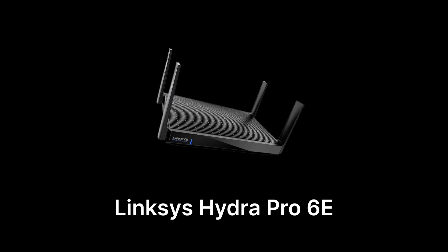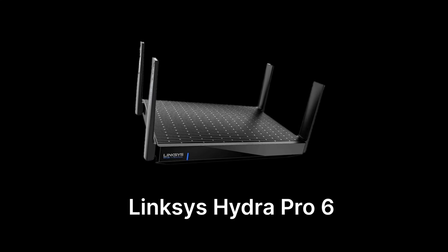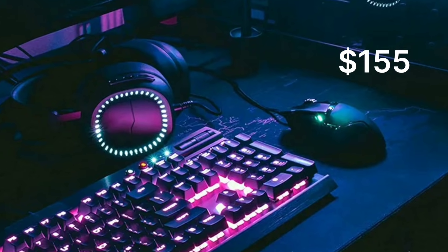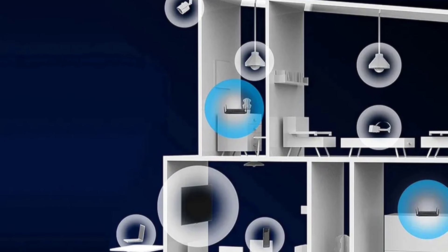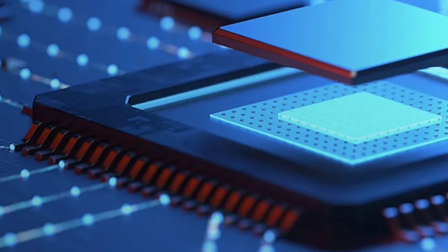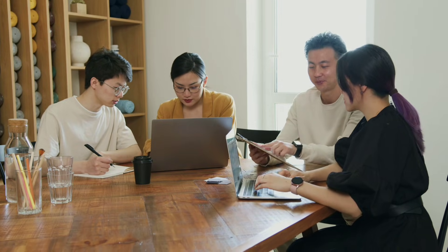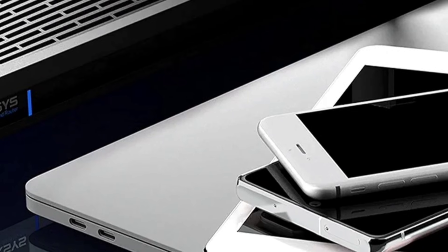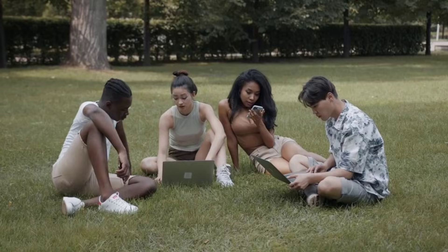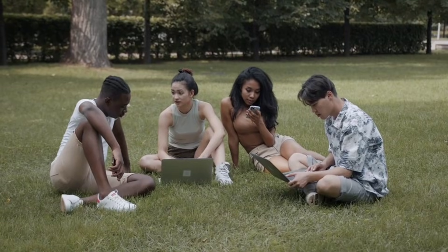At the number three spot is the Linksys Hydra Pro 6E, priced at $155. Celebrated for its reliability and seamless connectivity across numerous devices, the Hydra Pro 6E stands out in busy environments. Its streamlined design and easy management features make it perfect for households that need to support multiple users simultaneously.